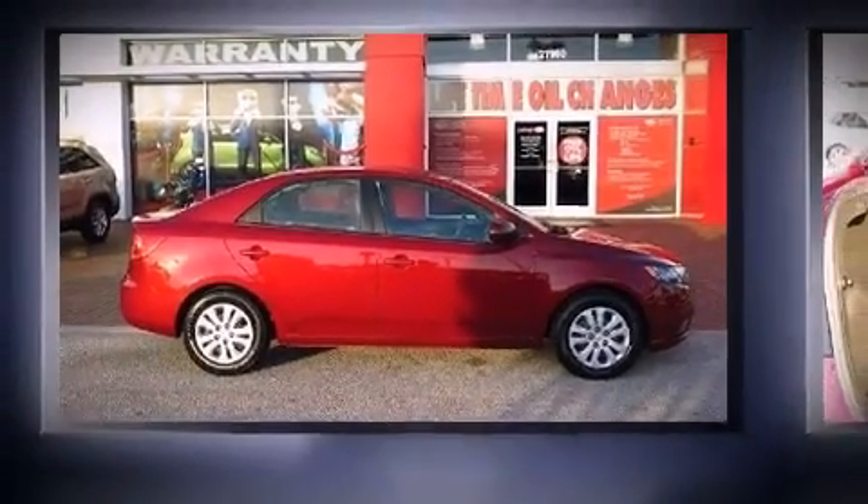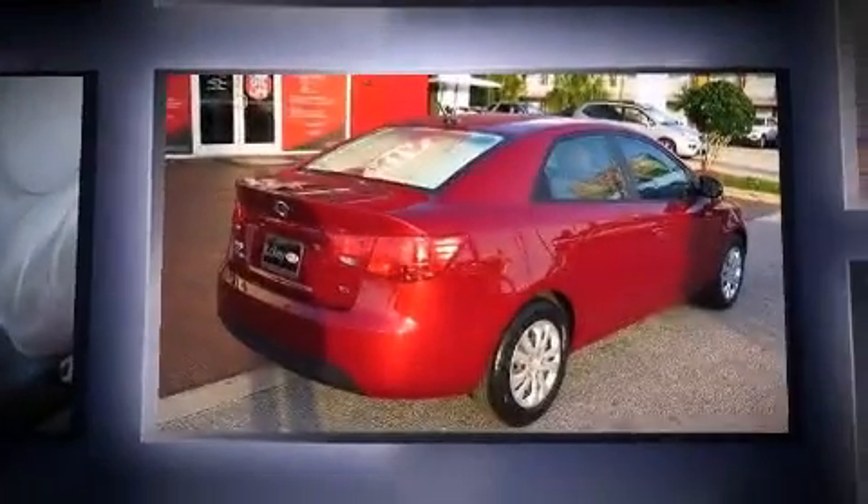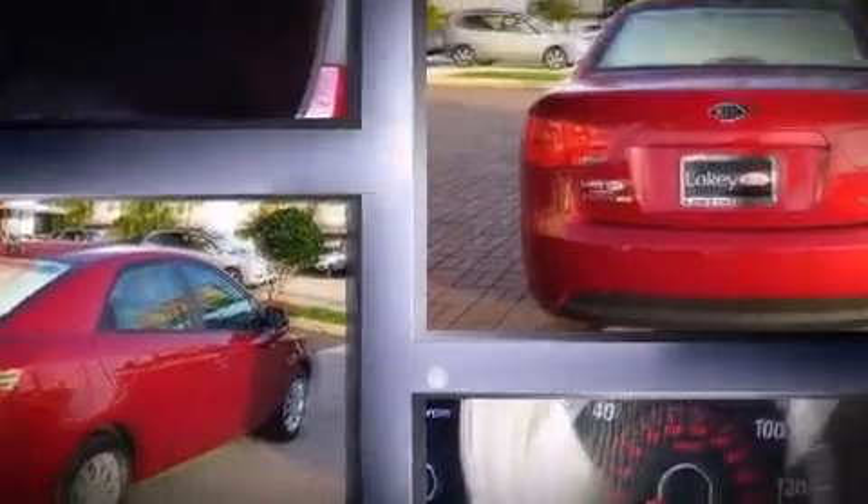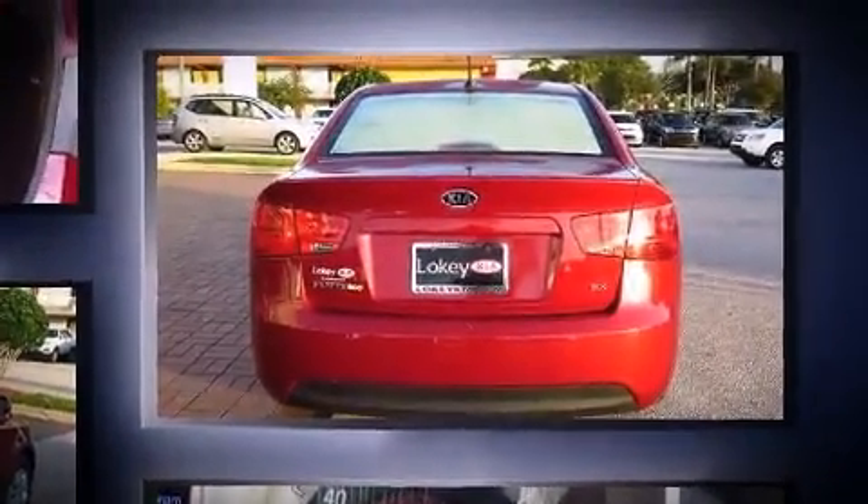Come test drive this 2012 Kia Forte. This four-door, five-passenger sedan still has fewer than 30,000 miles. It features a front-wheel drive platform, an automatic transmission, and a two-liter four-cylinder engine.